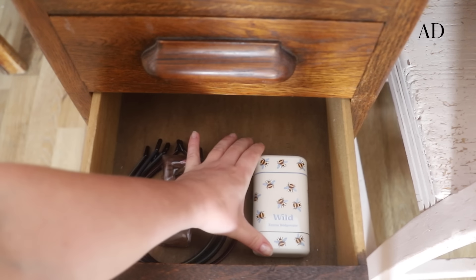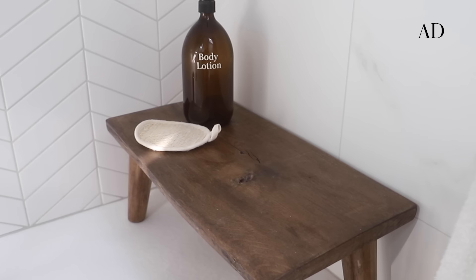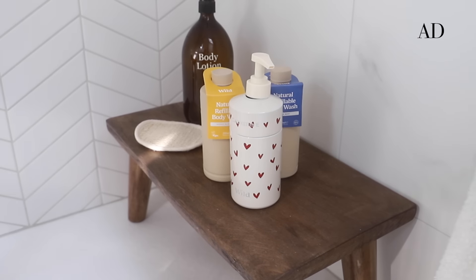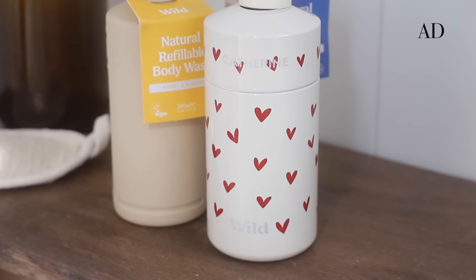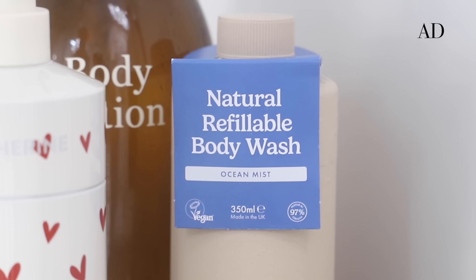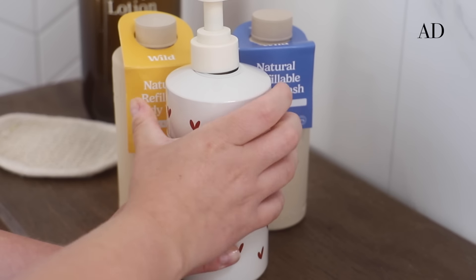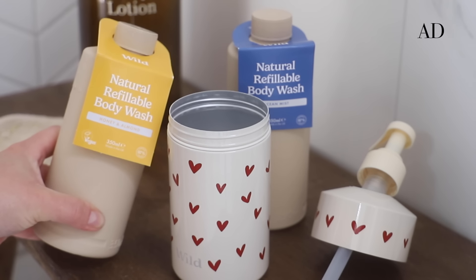For this week's video I have partnered with Wilde. If you're familiar with their natural deodorants, you're in for a treat because Wilde has just launched something new — introducing the new Wilde body wash. This body wash is 100% plastic free, compostable and refillable. Wilde has created a product that not only elevates your daily shower routine but it also cares for our planet too.